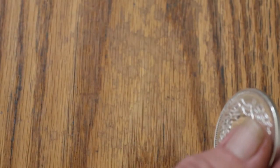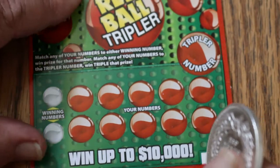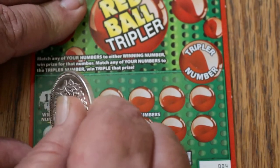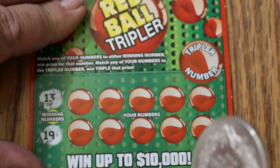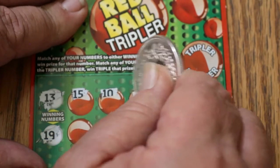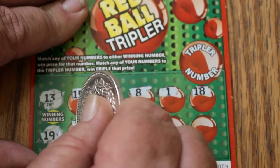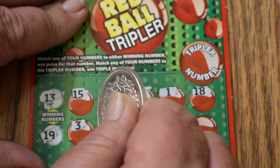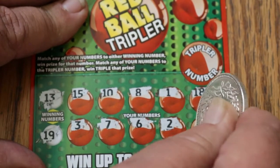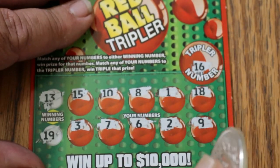Ticket 4 — we're at the halfway point with 11 tickets. Winning numbers are 13 and 19. We've got 15, 10, 8, 1, 18, 3, 7, 6, 2, and 9 — no match there. And 16 on the tripler — nothing.